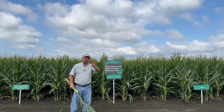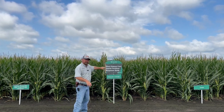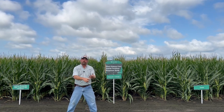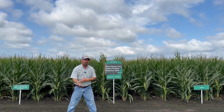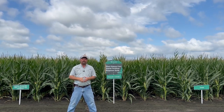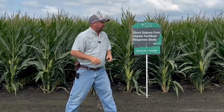We've got three major testing programs with the short stature corn this year. One is a fertility study, where we're trying to use attachments on the plant — furrow jet and in-furrow — to look at fertility programs that might be able to manipulate the short corn to grow taller or move the ear height a bit higher on the plant. We're still evaluating this, doing counts out in the field, and we'll bring that information to you as we get closer to harvest.